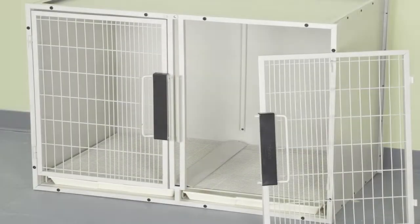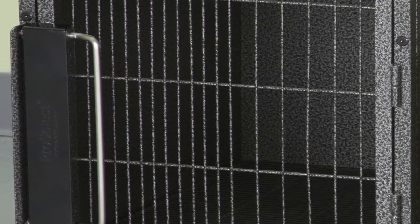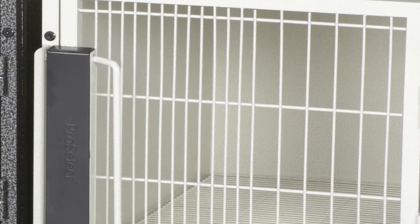The spring-loaded doors on the Professional Modular Kennel Cages are removable, but feature a heavy-duty locking latch surrounded by close-wire spacing to prevent pet escape.